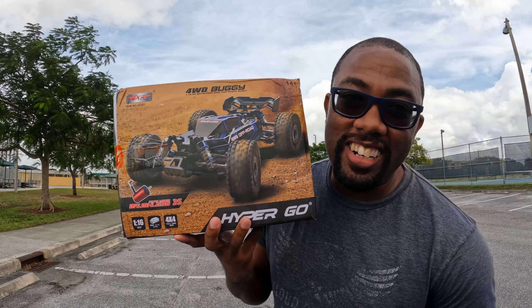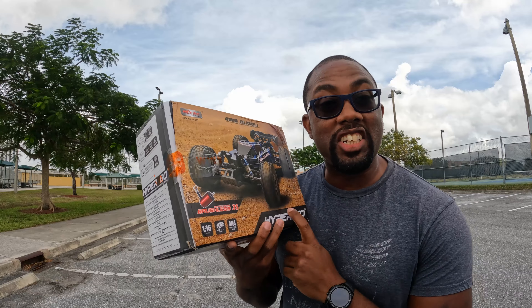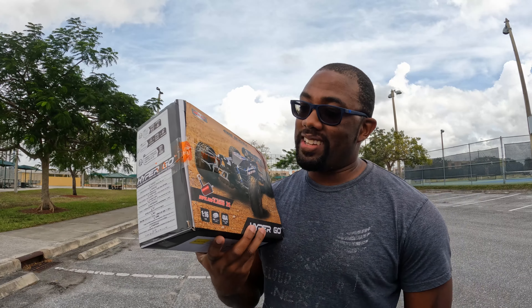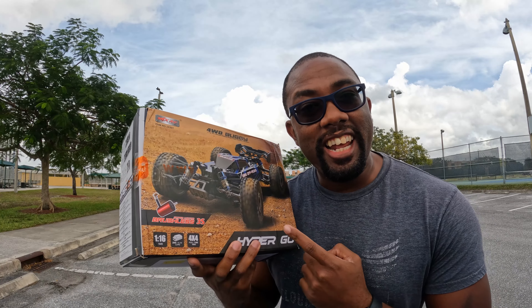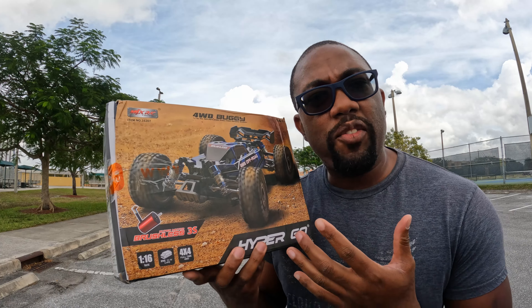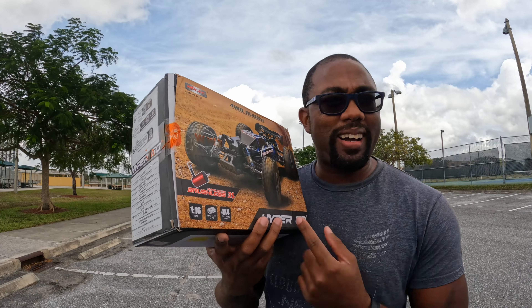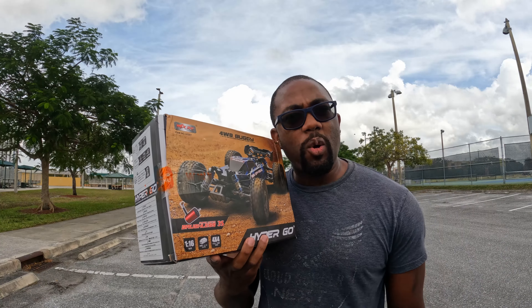Timo sent us out another car to take a look at. This one is a buggy and I'm really really interested to see what this can do, because there's a couple of things that I like on it and there's a couple of things that I'm kind of seeing from that WL Toys 124001. Let's crack it open and see what's up.